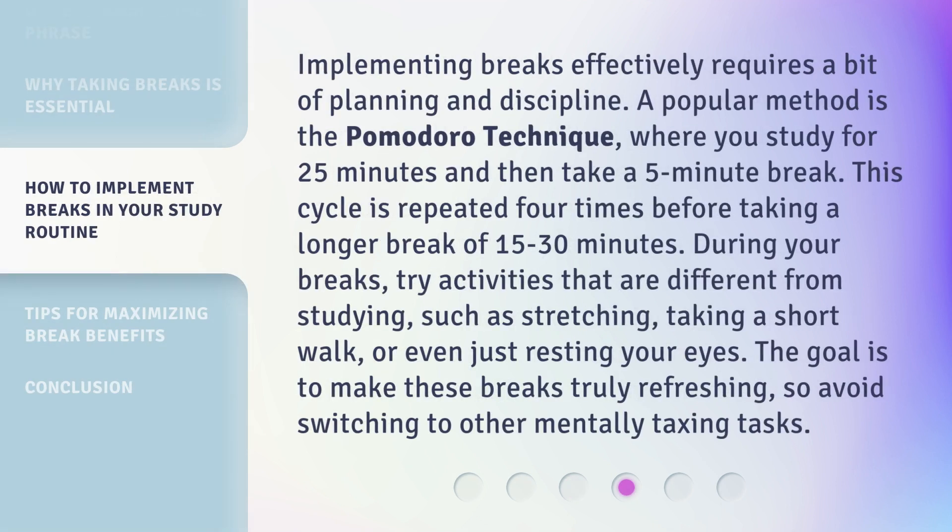Implementing breaks effectively requires a bit of planning and discipline. A popular method is the Pomodoro technique, where you study for 25 minutes and then take a 5-minute break. This cycle is repeated 4 times before taking a longer break of 15 to 30 minutes. During your breaks, try activities that are different from studying, such as stretching, taking a short walk, or even just resting your eyes. The goal is to make these breaks truly refreshing, so avoid switching to other mentally taxing tasks.